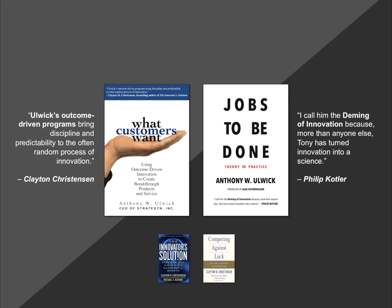Clay also just wrote a new book, Competing Against Luck, where he again tells the benefits of jobs-to-be-done thinking and how it really guides a company to growth.